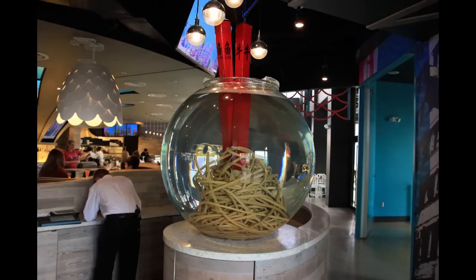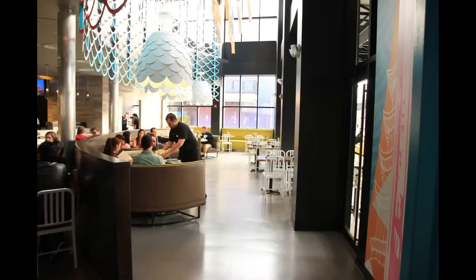This is one of the decorations that they have up here — this is really cool. It's kind of a fishbowl-looking thing with chopsticks and looks like some pasta in there or something. And then just getting a look at the other side of the main dining room.